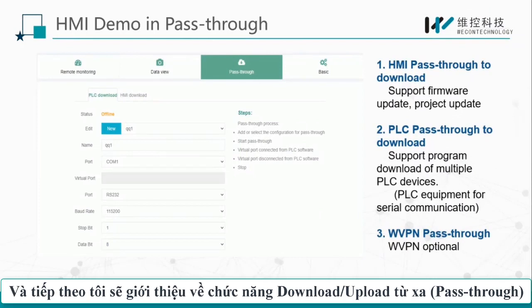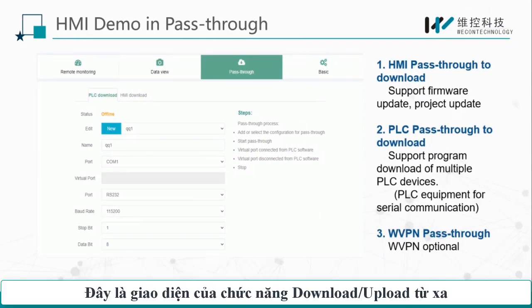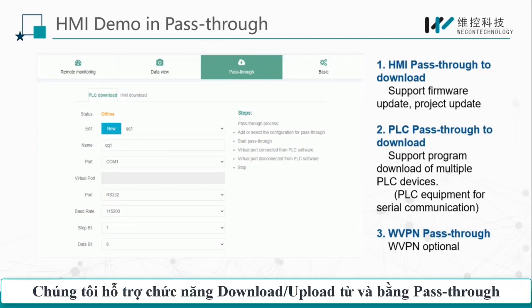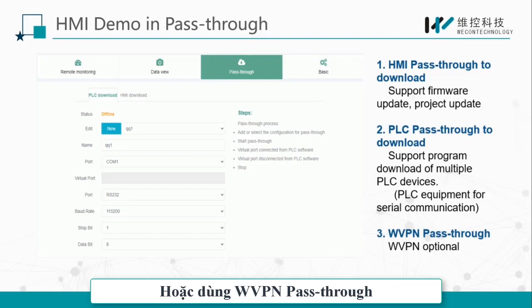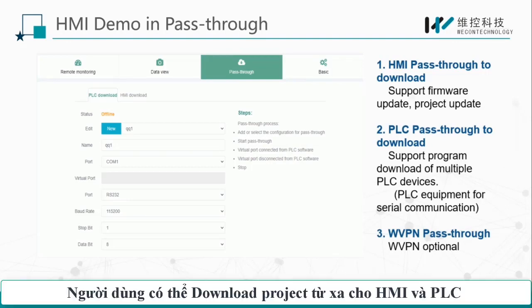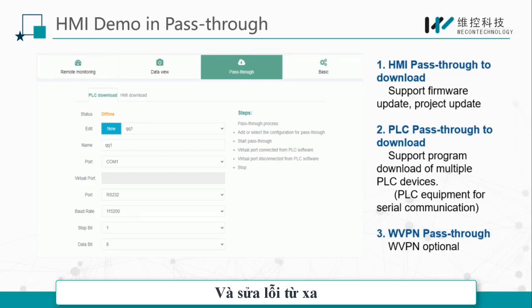After watching, you can get a general understanding of the remote monitor function. Next, I will introduce the remote pass-through. This is the interface of the remote pass-through download function. We support normal pass-through and WVPN pass-through download. Users can download HMI and PLC projects remotely to achieve remote debugging.